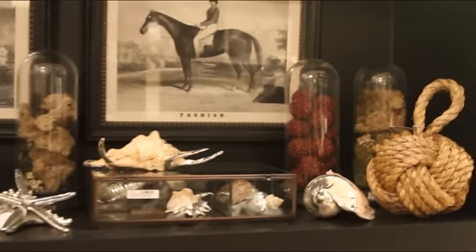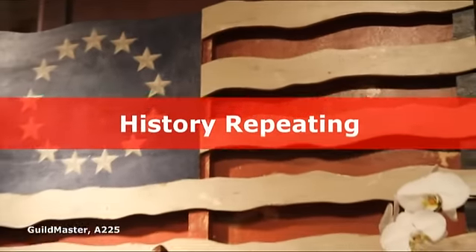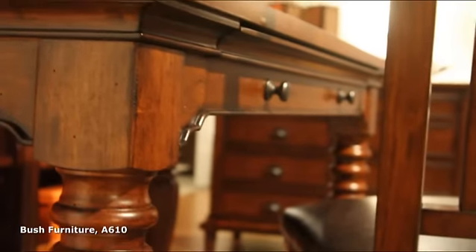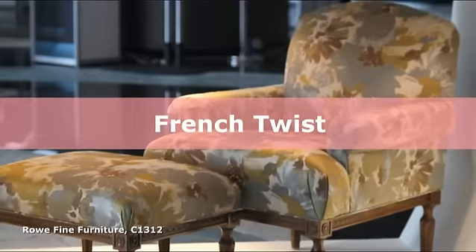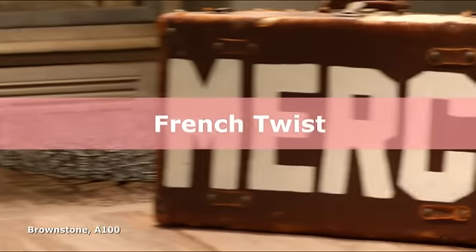Specific trends we're seeing this year at the Las Vegas market are: history repeating — patriotic, period-correct furnishings that represent quality and value — and French twist, time-tested elegance by way of classic French furnishings.